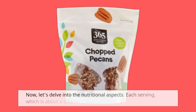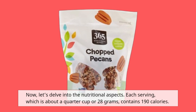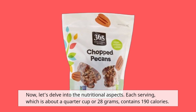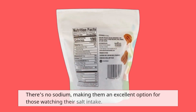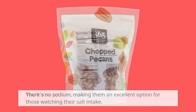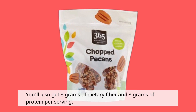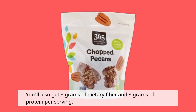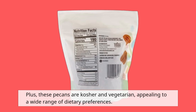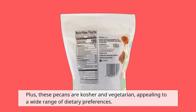Now, let's delve into the nutritional aspects. Each serving, which is about a quarter cup or 28 grams, contains 190 calories. There's no sodium, making them an excellent option for those watching their salt intake. You'll also get 3 grams of dietary fiber and 3 grams of protein per serving. Plus, these pecans are kosher and vegetarian, appealing to a wide range of dietary preferences.